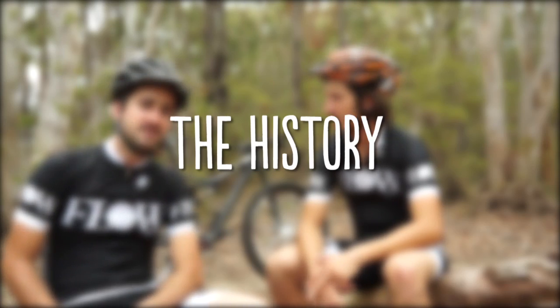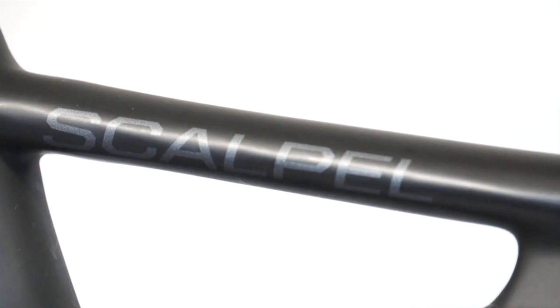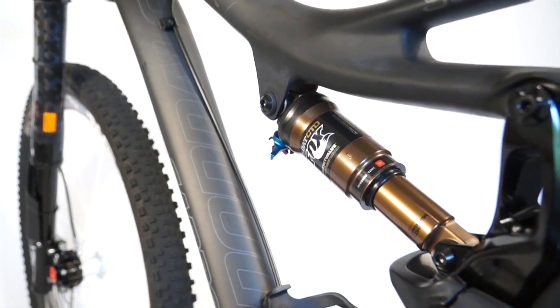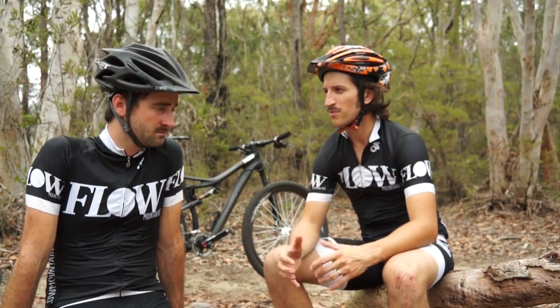The Scalpel is Cannondale's premium elite cross-country race bike, using a lot of their finest technologies in a dual suspension frame. Cannondale have been producing the Scalpel for quite a number of years now, but it's only recently that they brought out the 29er version, which instead of using a flex stay arrangement actually uses a pivot, so it's got a little bit more going on in terms of the frameset.